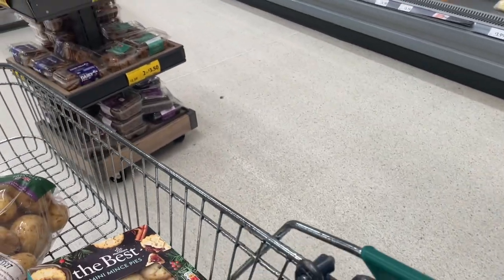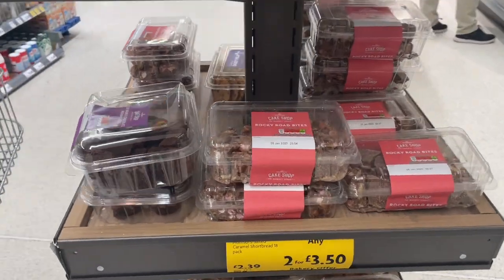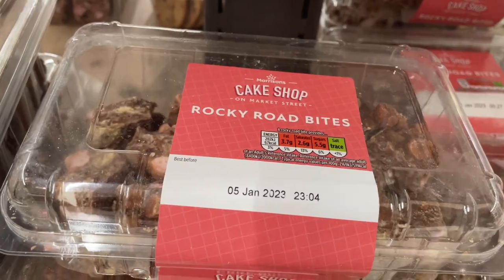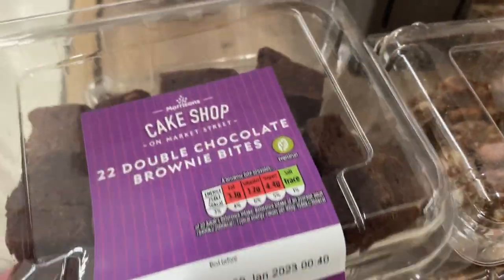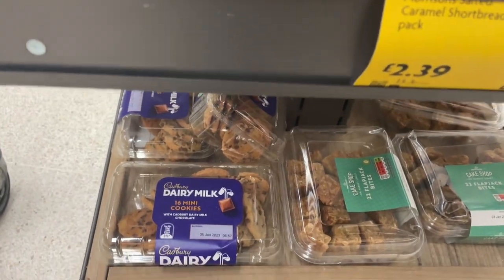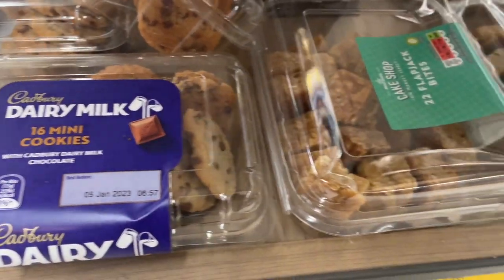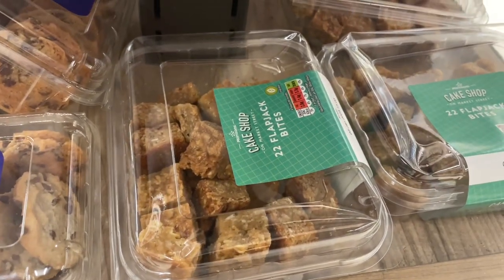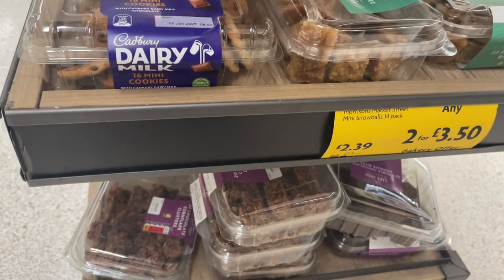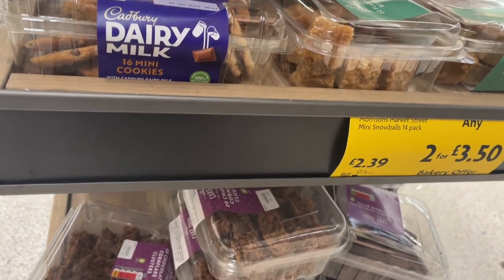And what do we have down here? Some more bakery items — two for £3.50. Rocky Road Bites and cake shop brownies. Dairy milk mini cookie biscuits there. And 22 flapjack bites. And they've also got some chocolate crunchy cornflake clusters down the bottom.